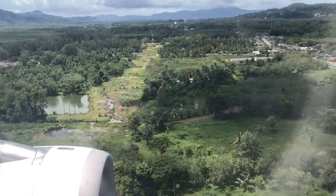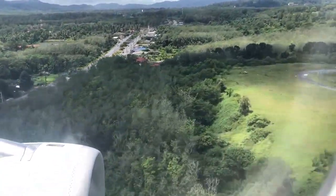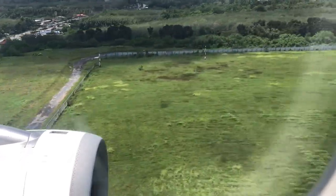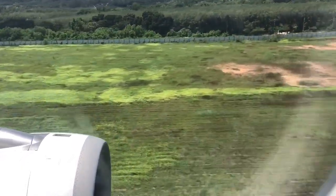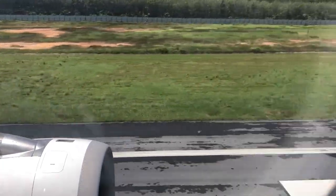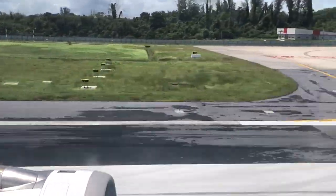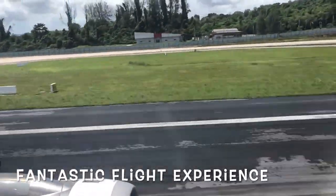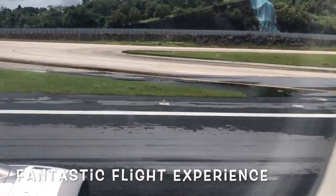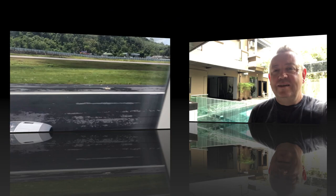Looks like we've come up to the edge of the airport. Here's the airport property. And there's the runway. And we're down — welcome to Phuket! There we are. The end of another day's journey. We've arrived in Phuket.